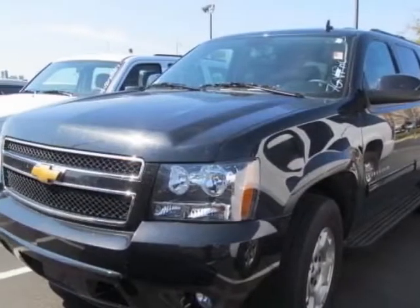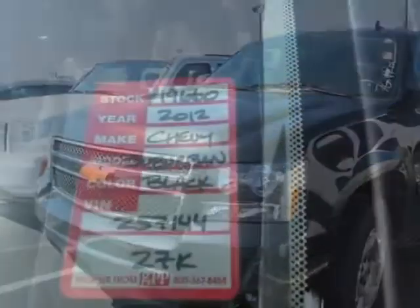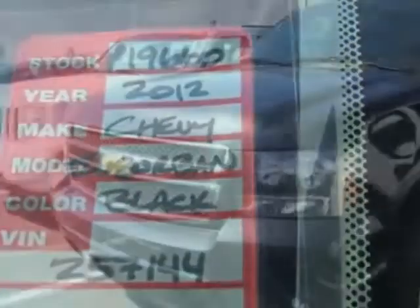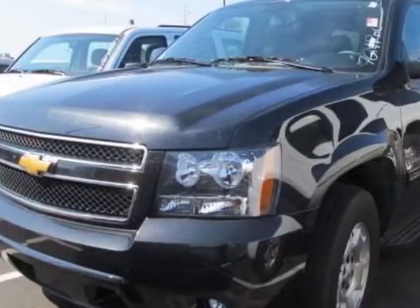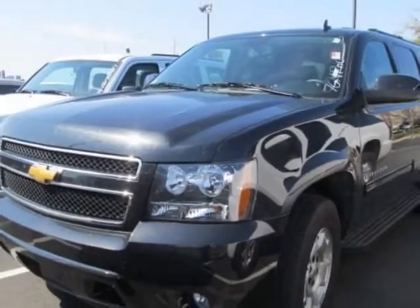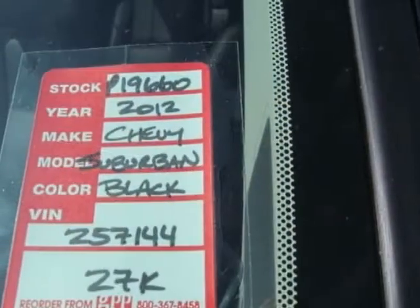This vehicle gets an estimated 22 miles per gallon in the city and an estimated 33 on the highway. This Malibu boasts a 2.4-liter engine and has a 6-speed automatic transmission. Another great feature is that this vehicle uses flex fuel.